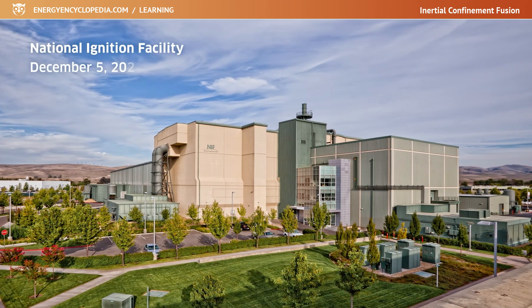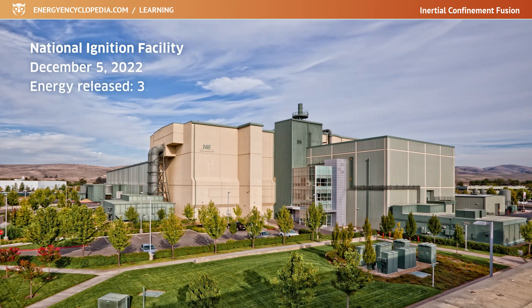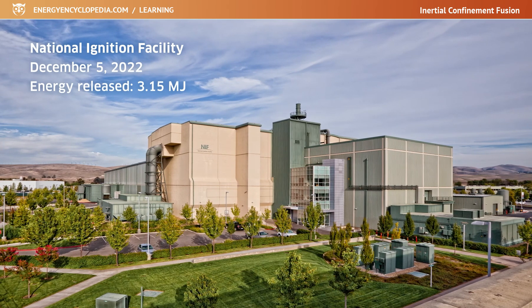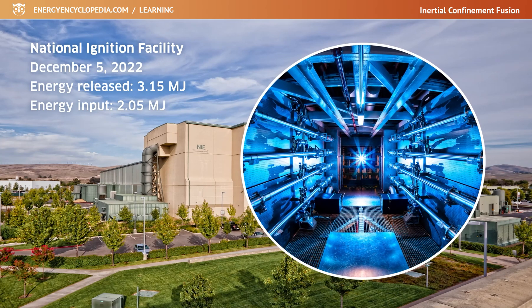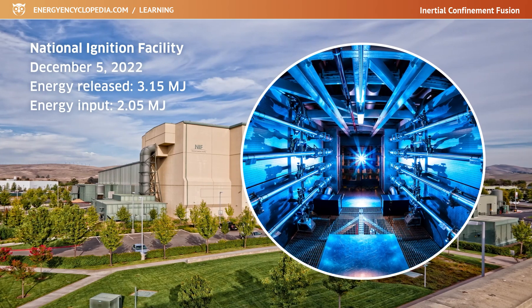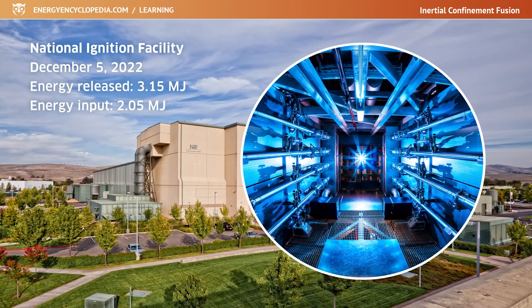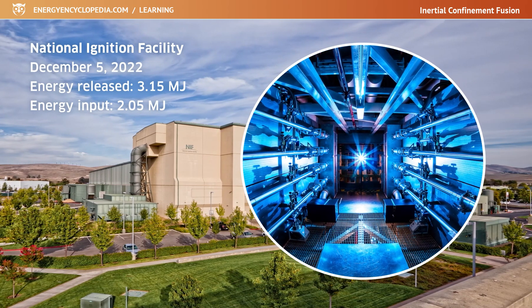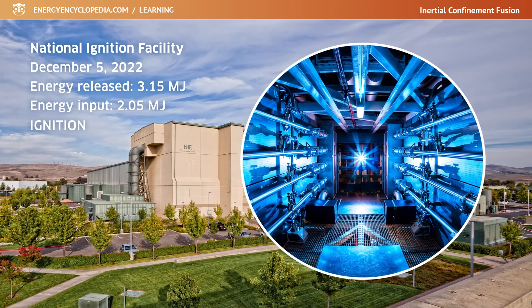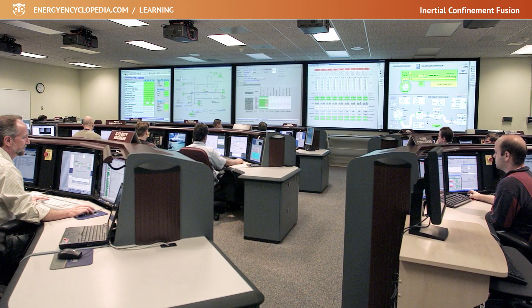In December 2022, the NIF facility achieved a fusion that released 3.1 megajoules of energy, while the lasers that ignited the fusion delivered only 2.05 megajoules. This marks the first time in the history of fusion research that the scientific break-even threshold — where the fusion released more energy than was put into igniting it — has been passed. Ignition was achieved. NIF has since repeated the successful ignition several times.